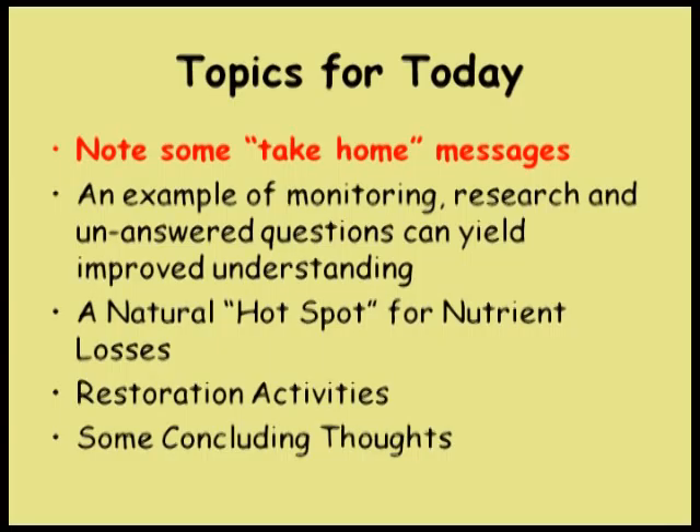We've done some research, coupled with the monitoring people, with the USGS, with the modelers, to investigate this question. One of the things we found is that there are some real hot spots in the seascape and the landscape that remove nitrogen. I want to tell you a story about that and leave a few take-home messages. Because this is such a short seminar, I'm not reading any of these graphics—you read them.